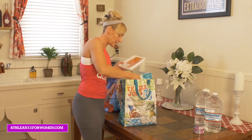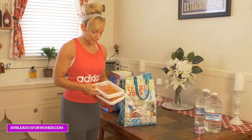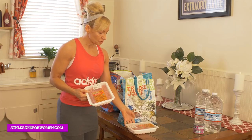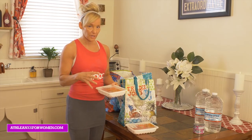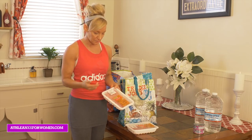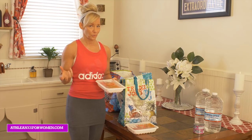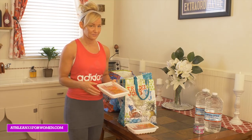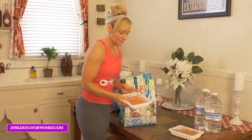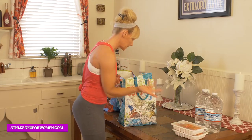Another thing I eat a lot of and that is great to keep around is turkey meat. Just being on a budget, the leaner it is, the more expensive it gets, but if I cook it I just drain off the fat anyway. So if you buy something with a little bit more fat, it's less expensive and not as dry — some of them get really dry. You just drain the fat off. Pretty easy.